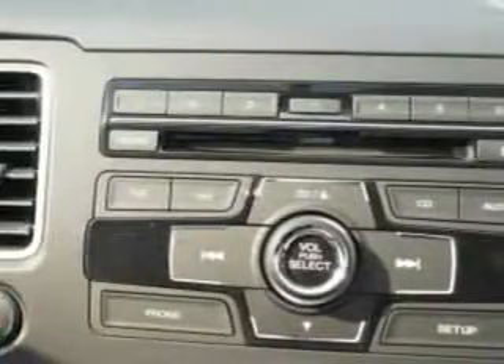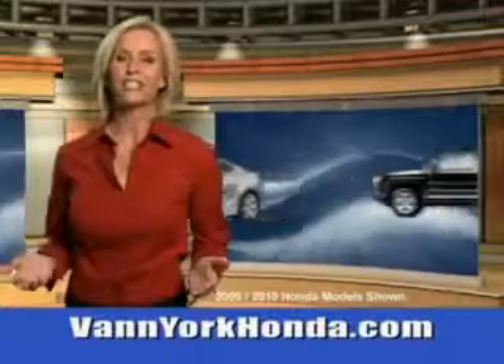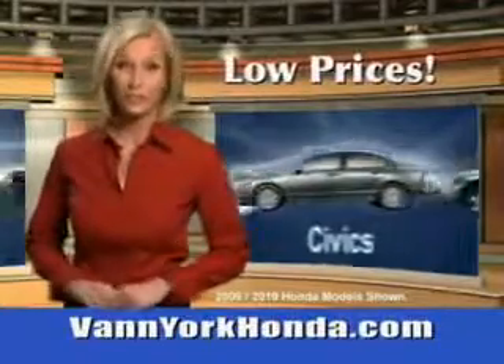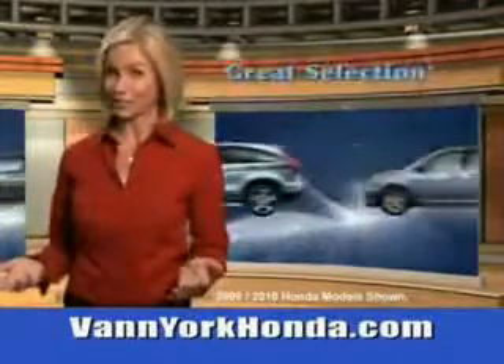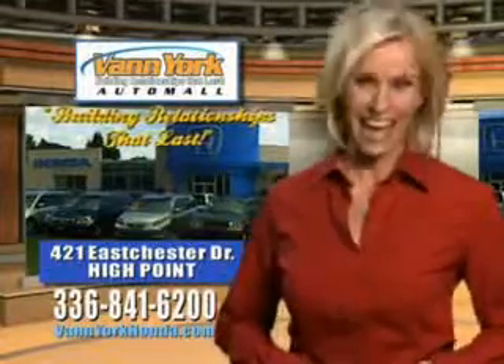Enjoy the drive and have peace of mind in this 2014 Honda Civic. See us at Van York Auto Mall today. Van York Honda at the Auto Mall, low prices on new and certified Hondas, great selection, great service and more for your trade. Van York Honda, building relationships that last.